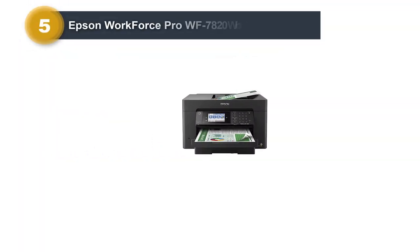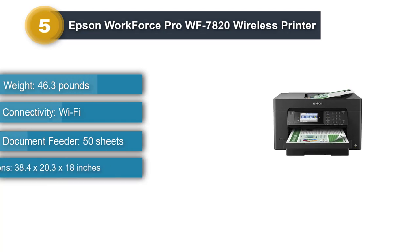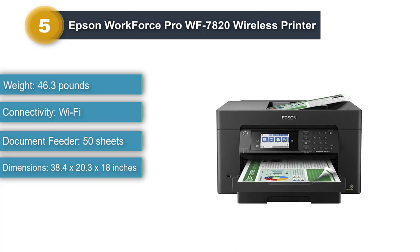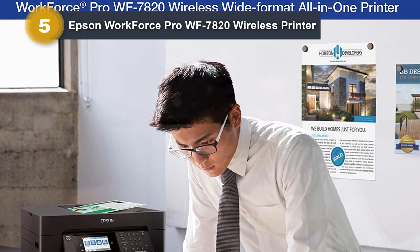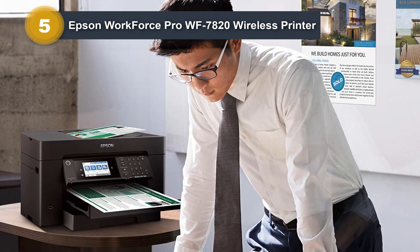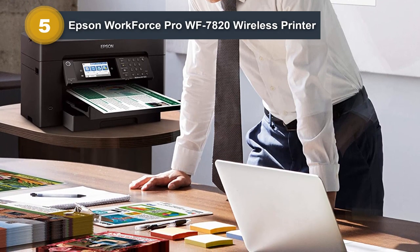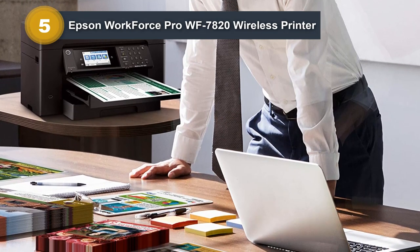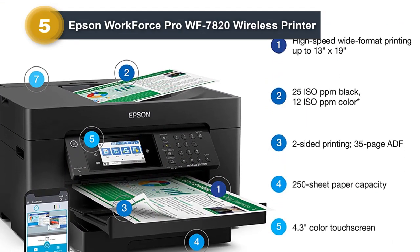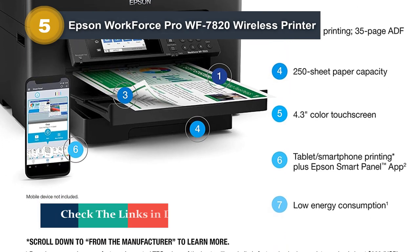Number 5: Epson Workforce Pro WF7820 Wireless Printer. The Epson Workforce Pro WF7820 All-in-One Wide Format Printer is a secure printer for home or office use. It features a secure data erase mechanism that protects from data recovery if accidentally deleted. This product features a 4.3-inch touchscreen panel, which is larger than most other printers, and the Epson Smart Panel Application helps with quick printing. Many people like it for its impressive speed and sharp color output. It supports wireless printing via both Bluetooth and Wi-Fi Direct and takes very little time to set up.